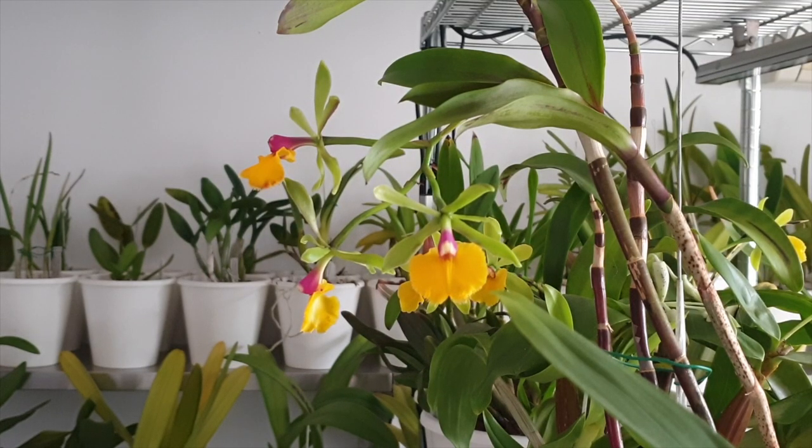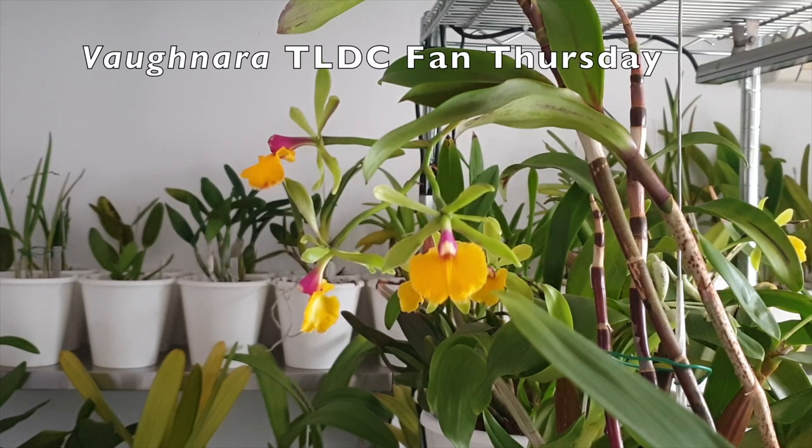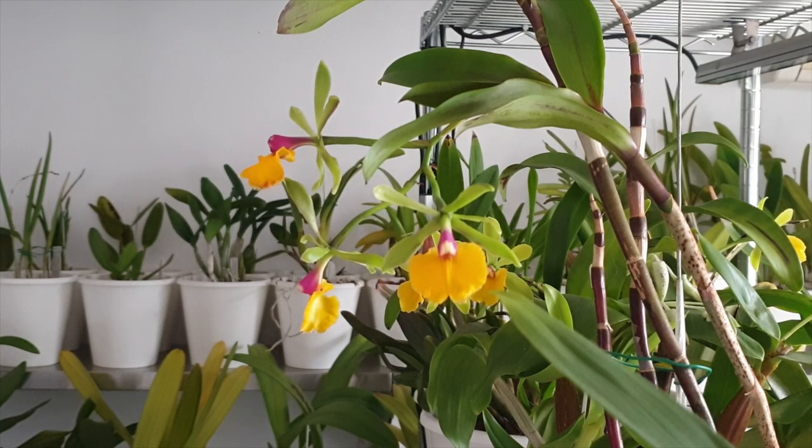Welcome everybody to this video on the orchid lingo word of the day: deficiencies. Keeping us company during footage is our beautiful Vanda TLDC fan. This subject can be quite extensive, but I would like to break it down into the most common deficiencies that we would find in our orchids. When leaves turn yellow or brown, they're often misdiagnosed as sunburn, over-watering, or fungal/bacterial infection.